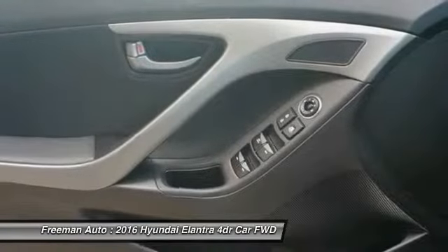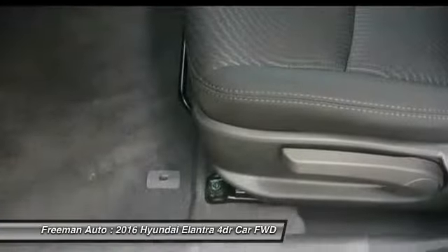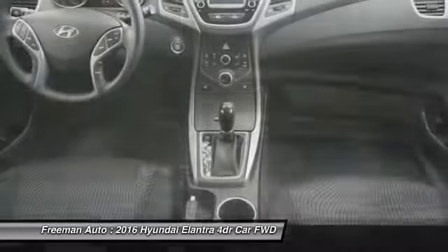Moonroof, Bluetooth, leather-wrapped steering wheel, power steering. Come take a test drive today.